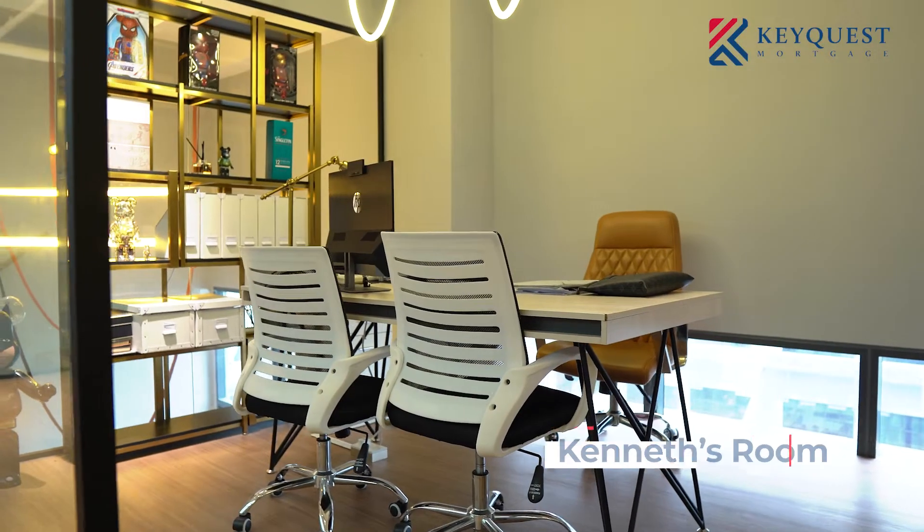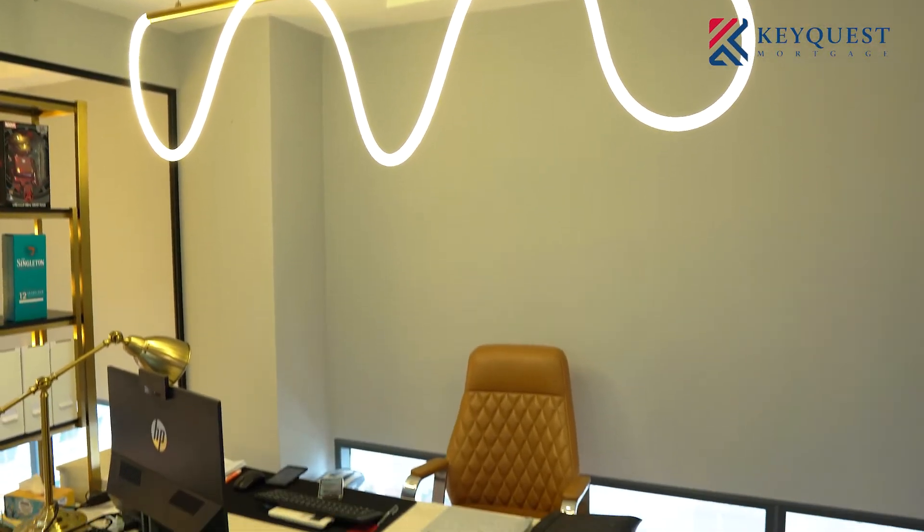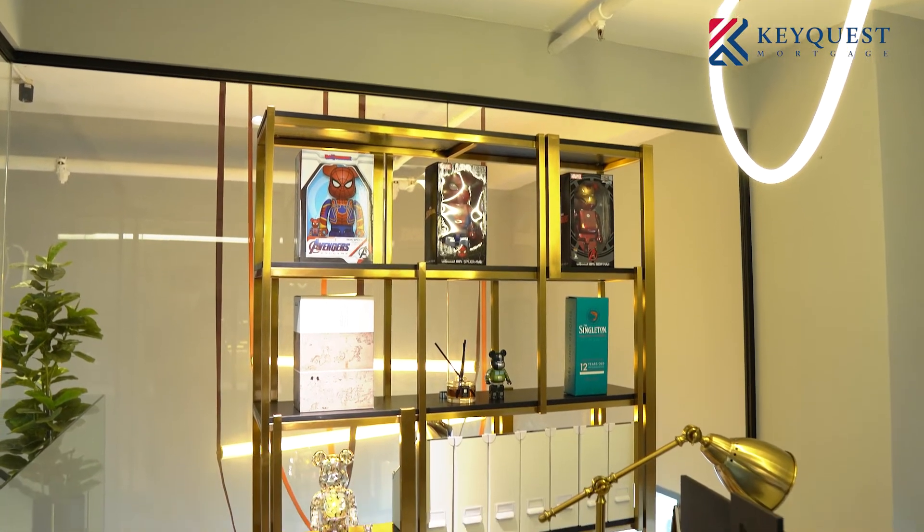Next will be my room. This is where I do a lot of my brainstorming and discussions with my team. Sometimes customers also want a more in-depth conversation, so that's where I will actually invite them up to our office to have a one-to-one consultation as well.